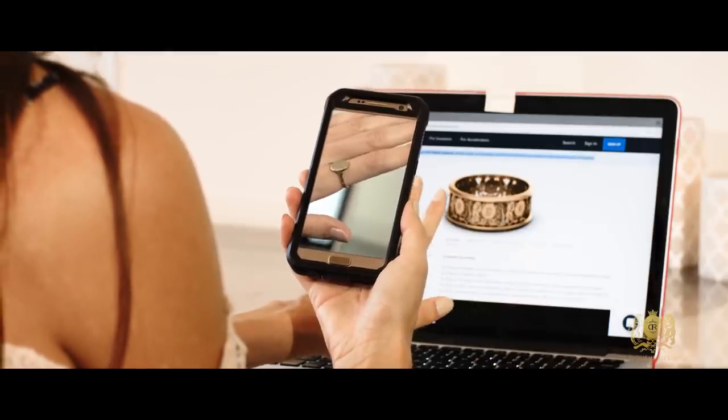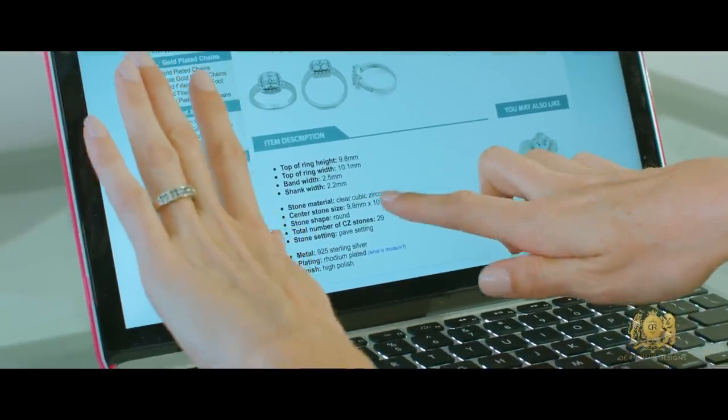Bezel 3D seeks to expand the online retail space for jewelry by using augmented reality technology with the 3D try-on feature, and will also eliminate the need to return a ring due to miss-sizing.